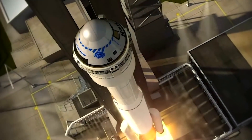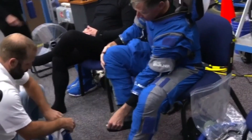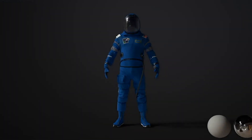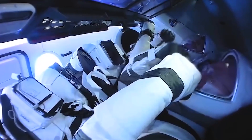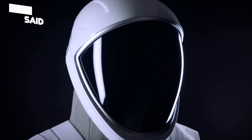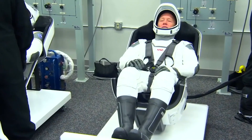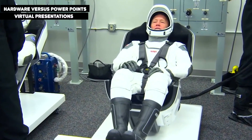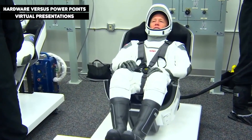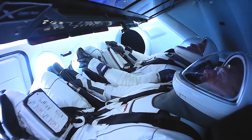Behnken said in a separate pre-flight interview on May 2nd that the SpaceX spacesuit has at least one big advantage: a high enough fidelity from a training perspective that both astronauts can sit in the capsule, put on suits, and go through scenarios where the suits inflate. He said getting that level of fidelity of training hardware versus PowerPoints and virtual presentations is really important from an operator's perspective, calling it "a huge win" and praising the SpaceX team for delivering it.